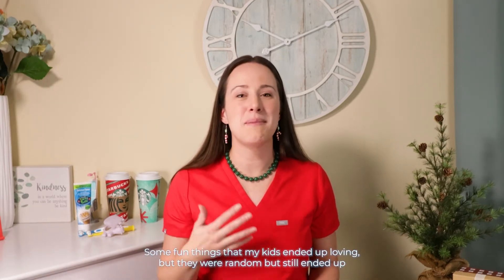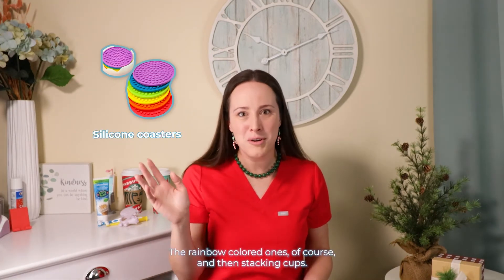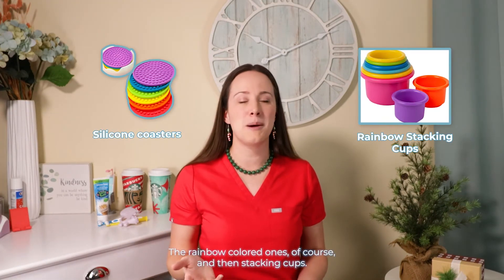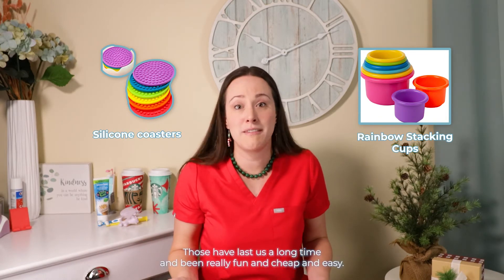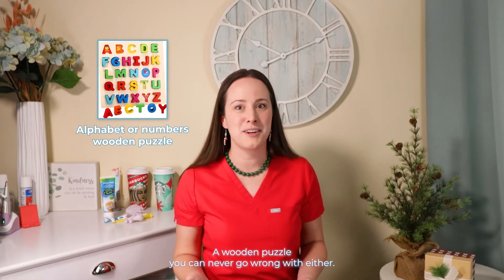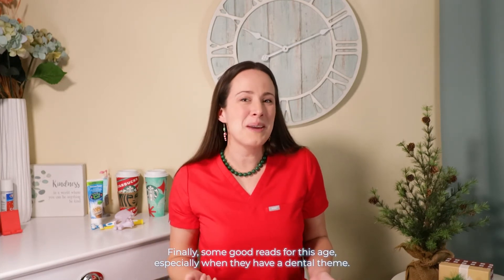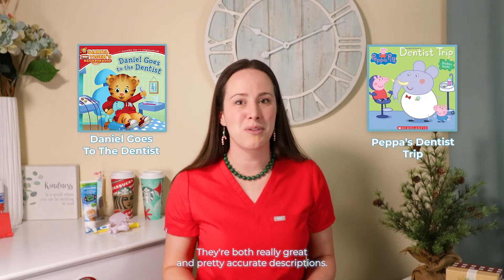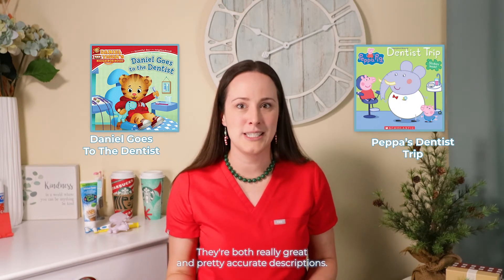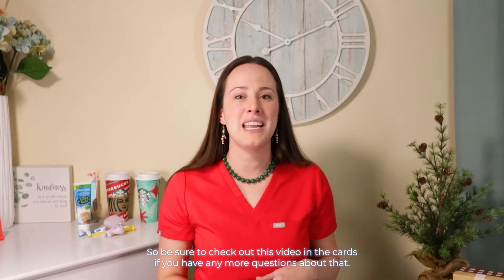Some fun things that ended up being crowd-pleaser stocking stuffers: silicone coasters, the rainbow-colored ones of course, and then stacking cups — they still play with those for years in their pretend kitchen. A wooden puzzle you can never go wrong with either — ABCs and numbers are both great. For good reads with a dental theme, Daniel Goes to the Dentist and Peppa's Dentist Trip are both really great and pretty accurate descriptions. Remember that AAPD recommends a first dental visit occur within six months of their first tooth coming in or by their first birthday, whichever is earliest.